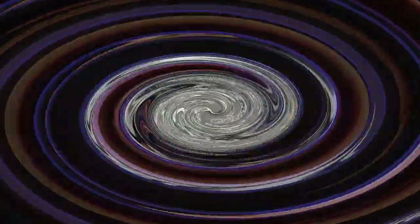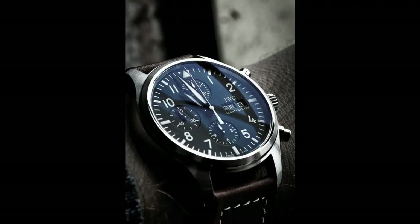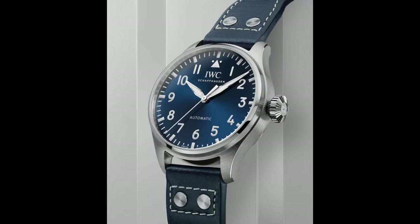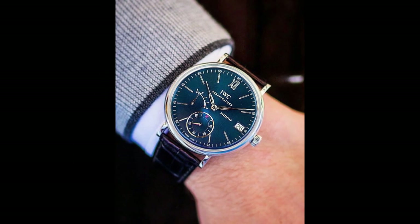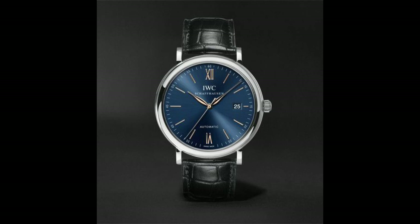1. IWC Portofino blue dial black leather men's watch. A white dial with silver tone hands and index hour markers is mounted on a silver stainless steel case with a black alligator leather strap. Roman numerals mark the 12 o'clock position. Analog caliber 59 210, case size 45mm, thickness 12mm, bandwidth 20.3mm, band length 8 inches. Swiss made, water resistant to 30 meters.